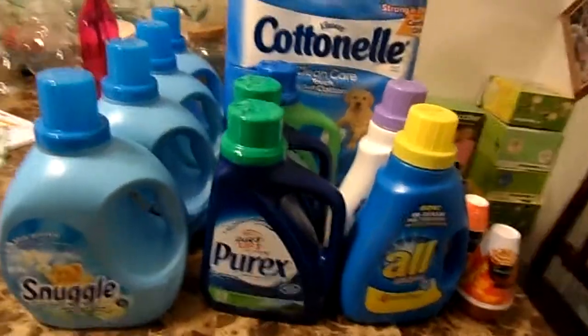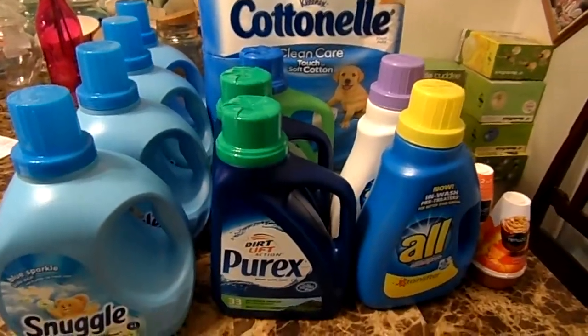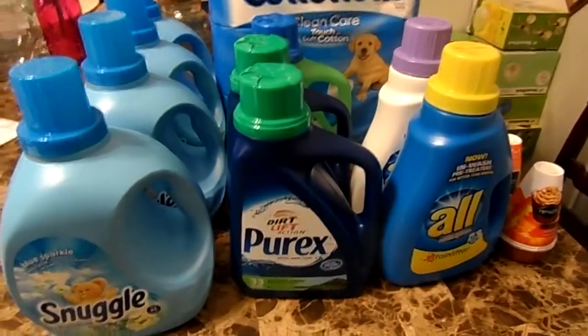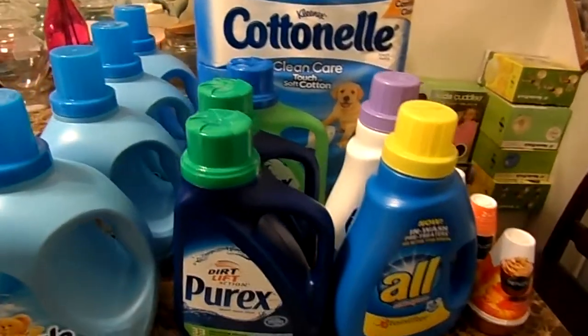Hi, it's Christy with Taylor Diamond Crafts. I want to share with you a haul that I did today. It's not anything with crafts, but I found some really, really good prices.